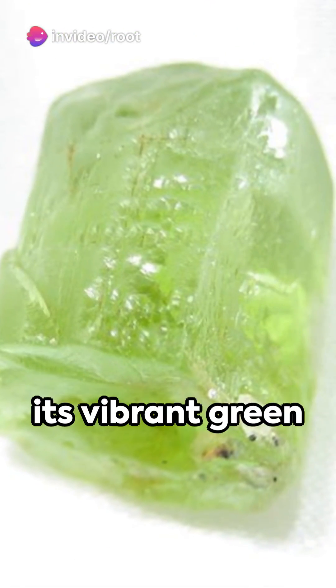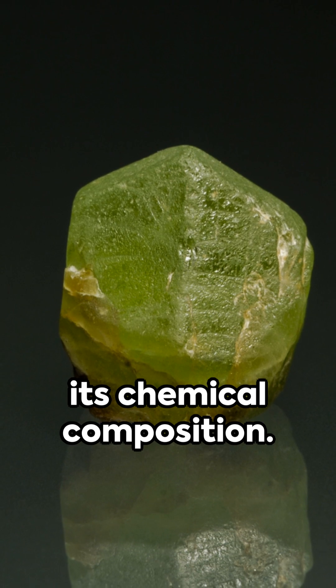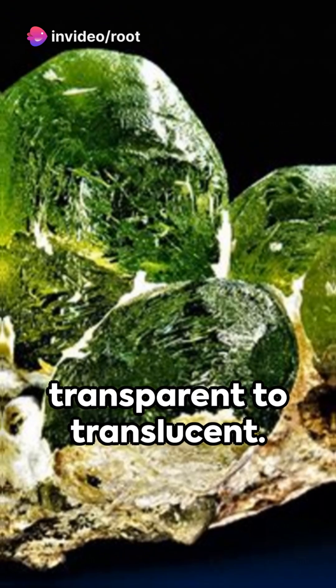Olivine is known for its vibrant green color, which is caused by the presence of iron in its chemical composition. It has a glassy luster and can be transparent to translucent.